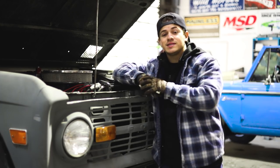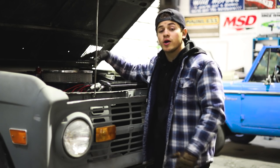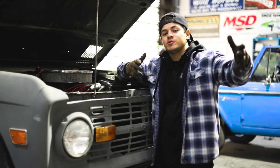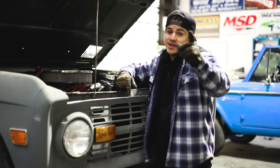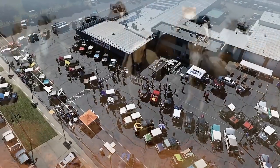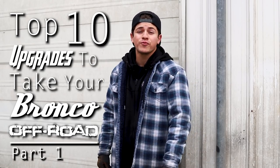With that being said, a couple weeks ago I posted a video called The Top 10 Things to Make Your Bronco More Comfortable. For some of you, that's exactly what you were looking for. But for those of you who would rather tear up a trail in four-wheel drive, this video's for you. So today I'm bringing you part one of the Top 10 upgrades to make your Bronco more off-roadable.